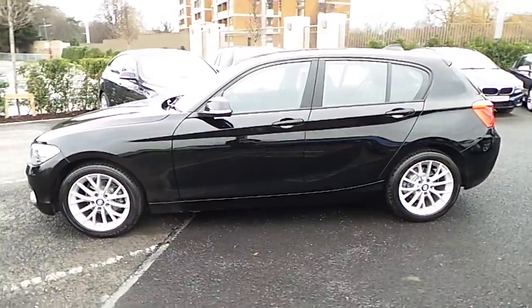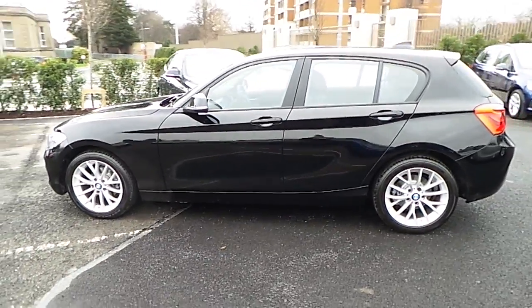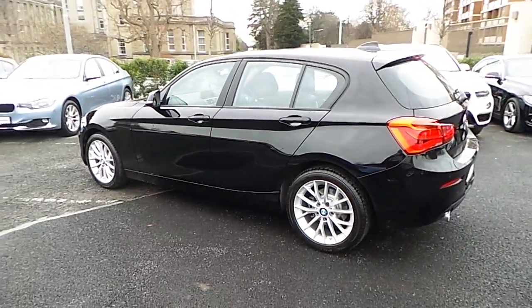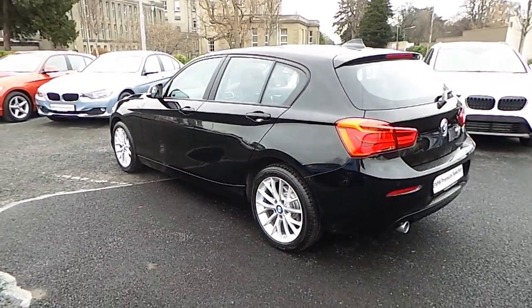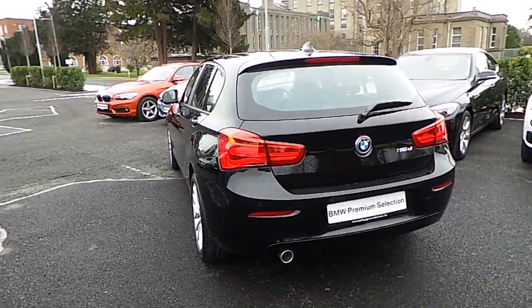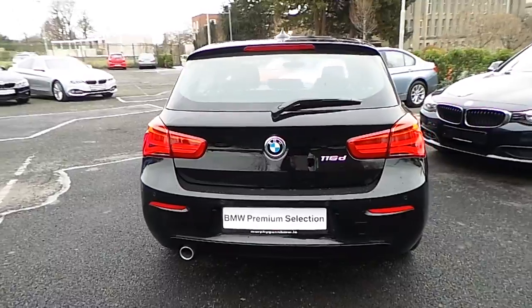It comes in jet black and has a black Dakota leather interior. This car has 3,000 kilometers and some of the equipment includes 17-inch Y-spoke alloys, driver comfort package, front fog lights, rain sensor, and sport steering wheel.